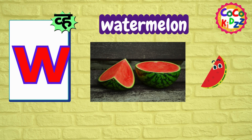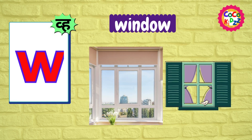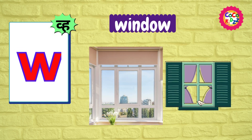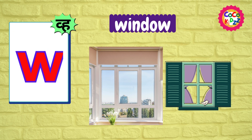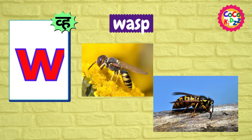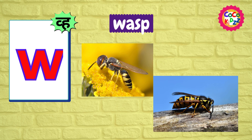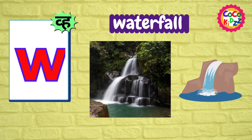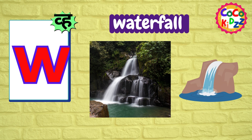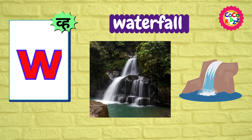Ww, Ww, Watermelon. Ww, Ww, Window. Ww, Ww, Wasp. Ww, Ww, Waterfall.